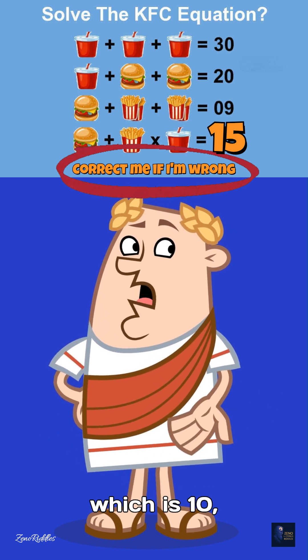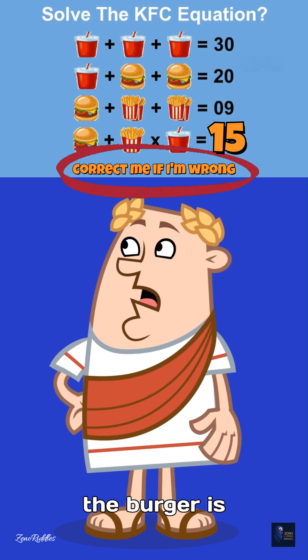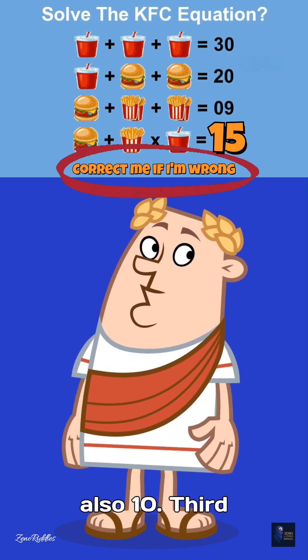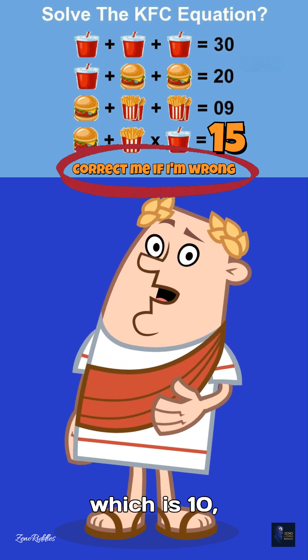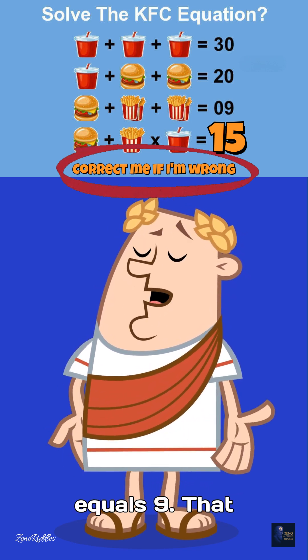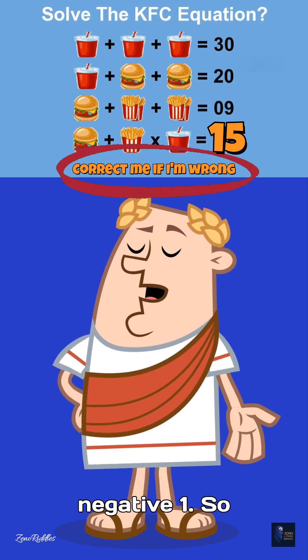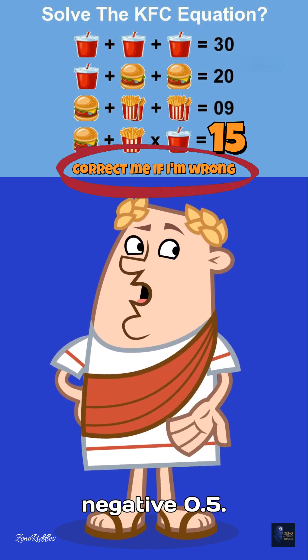Second line: drink, which is 10, plus burger equals 20. So the burger is also 10. Third line: burger, which is 10, plus fries plus fries equals 9. That means the two fries together equal negative 1, so one fries is negative 0.5.